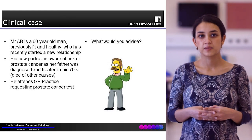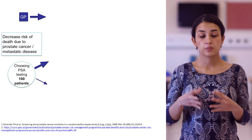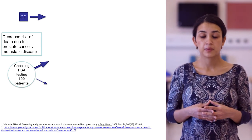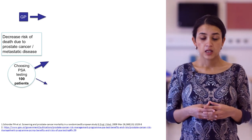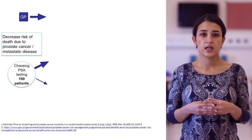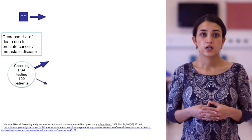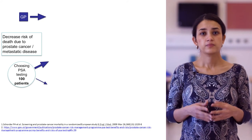We're now going to go through a really important pathway illustrating the risks and benefits of PSA screening. Starting at the GP surgery, 100 asymptomatic fit and well men are screened for prostate cancer with a PSA test.